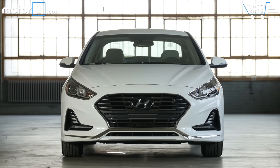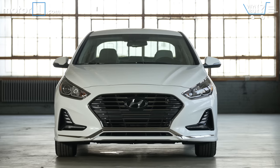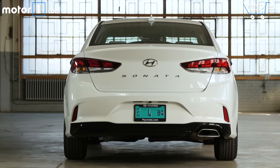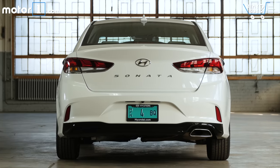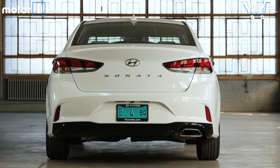Prices for the 2018 Hyundai Sonata are pretty much in line with rivals, running from just under $23,000 all the way up to $33,000 depending on trim level and engine. This model — an SEL with the tech package — is $25,710, probably representing a realistic price tag you might pay to buy a mid-tier Sonata.